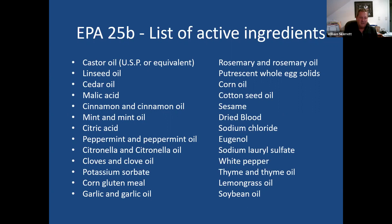EPA exempt products include non-GMO bacteria, fungi, enzymes, and metabolites. Here is a list of active ingredients that are exempt from EPA registration and are called generally regarded as safe. These include things like citronella, corn gluten meal, cedarwood oil, and castor oil. These are all the active ingredients we use in our products in order to make many of our pesticides.